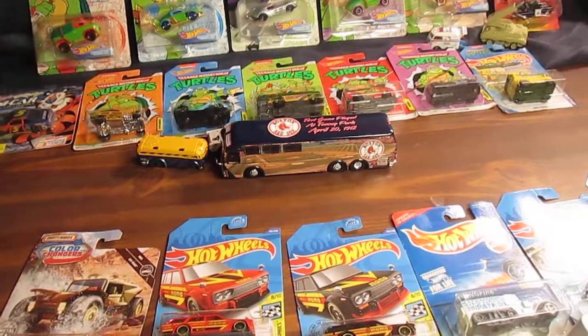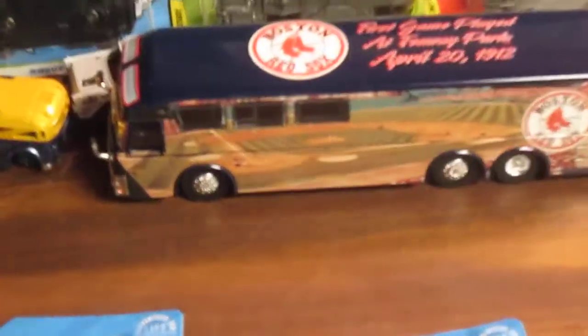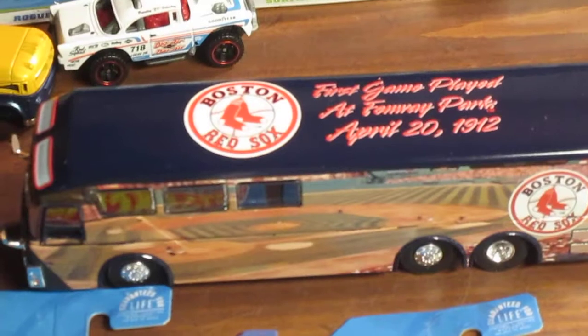Thanks so much for tuning into Timmy's Tent again and watching me unbox this killer bus. Please subscribe to Timmy's Tent again.